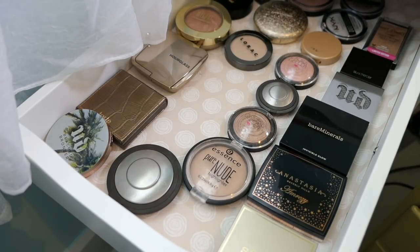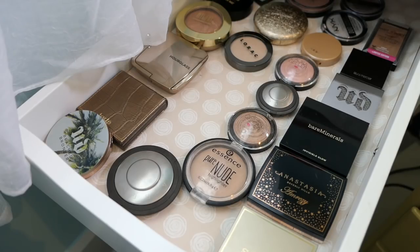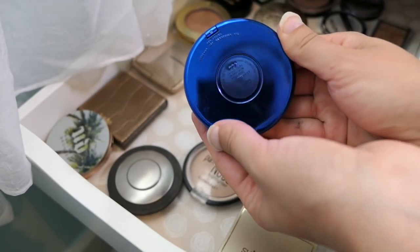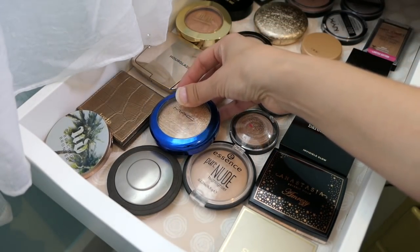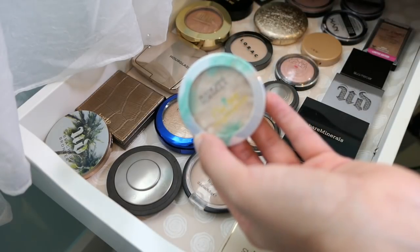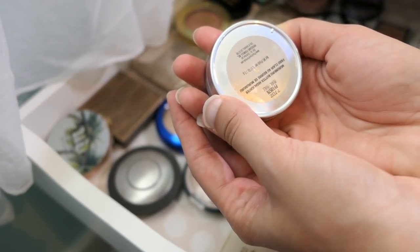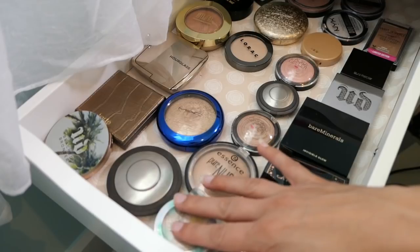We are going to skip bronzers because I am panning the Butter Bronzer — I'll link that Project Pan down below. For highlight, I pulled the MAC in Oh Darling, but I'm going to put that back. I also pulled Physician's Formula Cream Butter Bronzer Highlight in Pearl, and we're going to put this back as well. So we're going to pull two highlights — a powder and a cream.